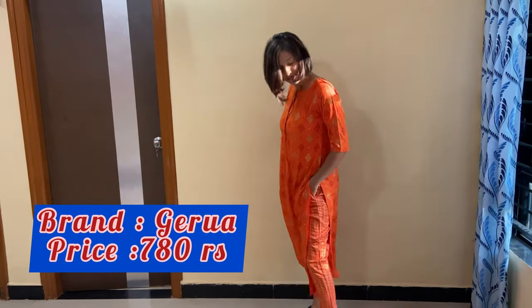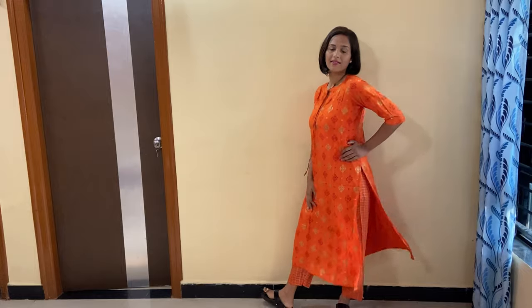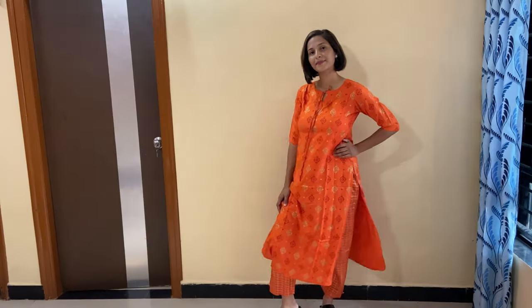This is so affordable and you can also style it with a golden dupatta if you have some orange color accessories. I hope guys that this video will be helpful for you. Please like, share and subscribe to my channel and share the video more.